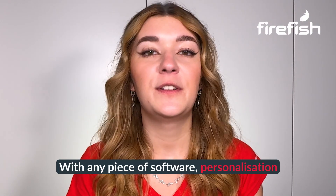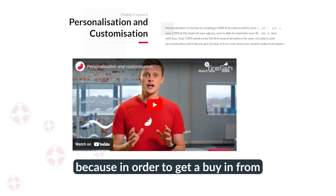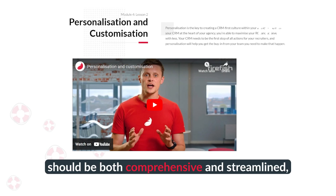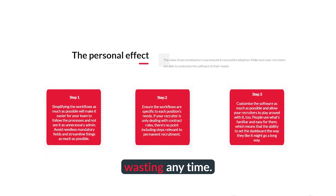With any piece of software, personalization is important, but with a CRM, it's essential. Because in order to get buy-in from your recruiters, you need to remove any unnecessary steps and just make it simple for them to use. Every step of the recruitment process should be both comprehensive and streamlined, so you get exactly what you want without wasting any time.